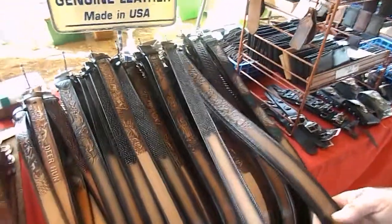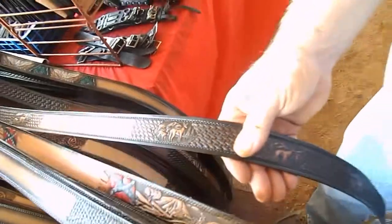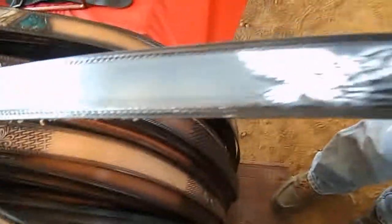And you can see I have snakes, I have deer, a lot of basketweaves, a confederate belt, and a good variety of fish. Wildlife. And for the eagle enthusiasts, we have eagles — like for the Audubon people and stuff like that.